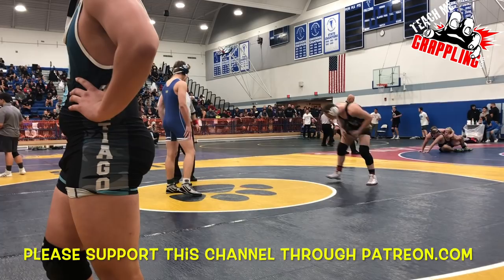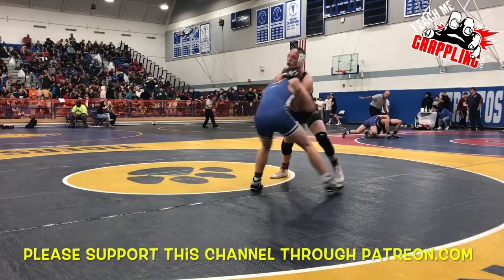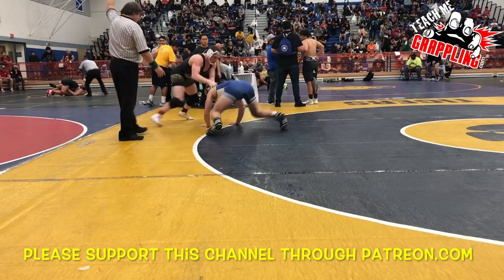Hey everyone, Teach Me Grappling here. Today I wasn't able to get a video done in the gym — working too hard on the construction — so I decided to narrate Big Ben here. This was last weekend at the Tournament of Champions.